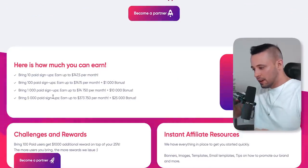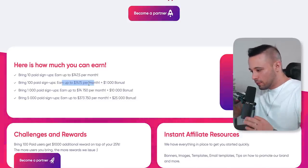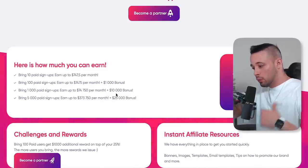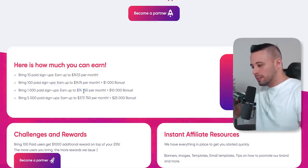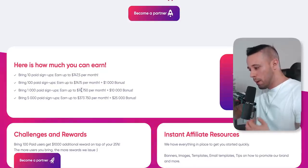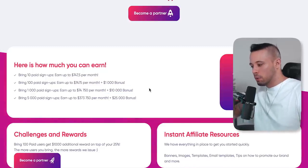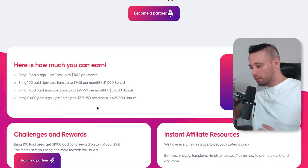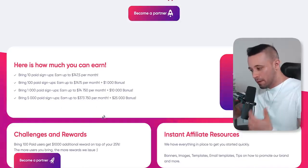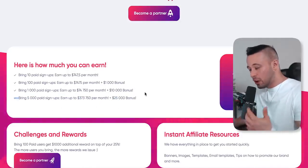When you bring 100 paid signups, you earn $7,475 per month. And when you bring 1,000 signups, you earn $74,750 per month plus a $10,000 bonus. There's also the ultimate option where you can bring up to 5,000 paid signups and earn $373,750 per month plus a $25,000 bonus.